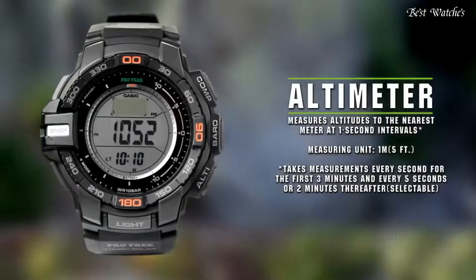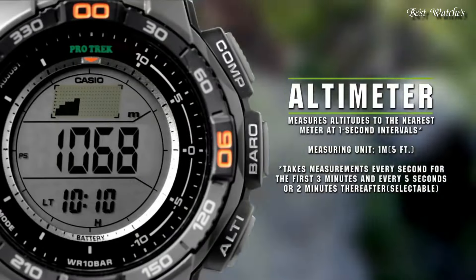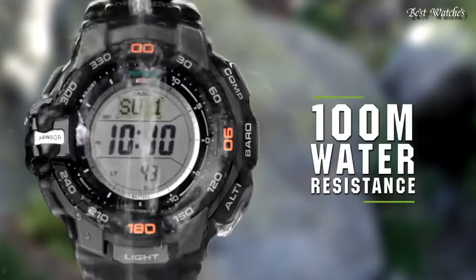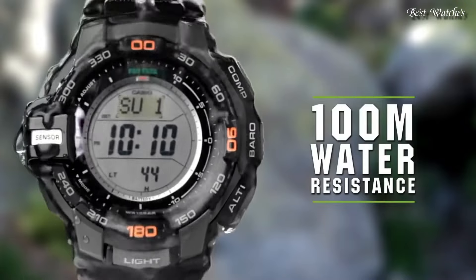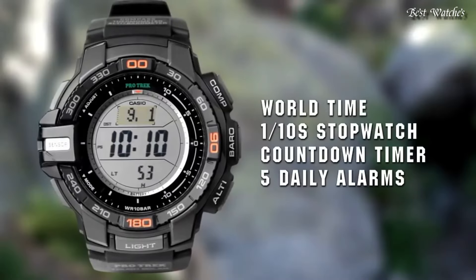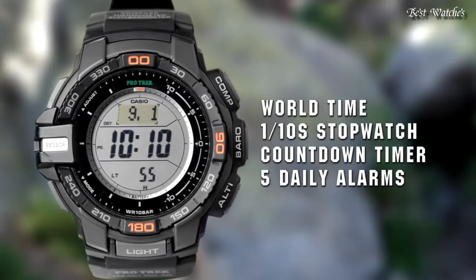Compass, barometer, antimagnetic, altimeter, thermometer, world time, chronograph, countdown timer, alarm, power reserve indicator, perpetual calendar, cold resistance, backlight, date, day.